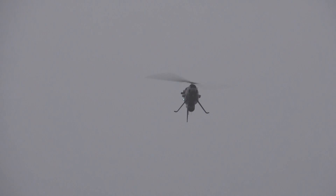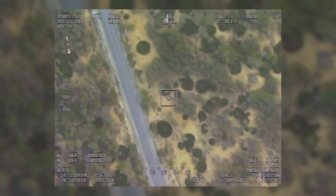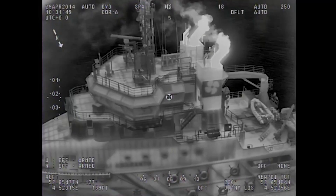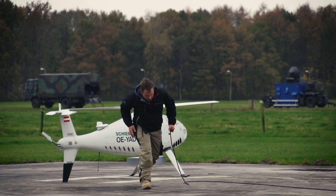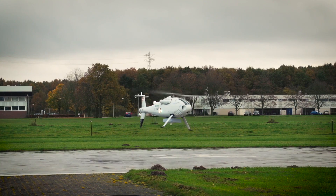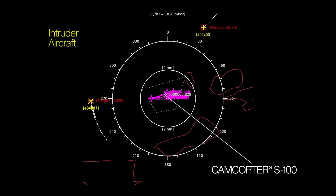Schiebel's S-100 Camcopter is emerging as an increasingly versatile unmanned platform that can be used for a variety of surveillance and reconnaissance roles in both the civilian and military domains. Most recently, Dutch authorities successfully demonstrated the rotorcraft's use for a new airborne detect-and-avoid system being developed with Coast Guard duties in mind.